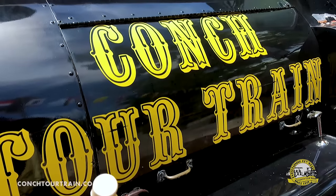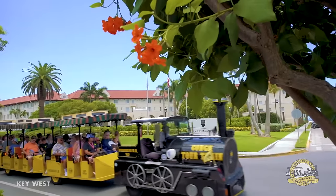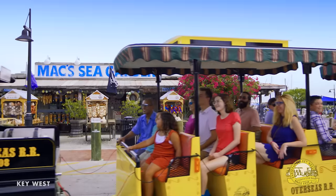Our distinctive black and yellow Conch trains are open air and built to navigate through Key West's winding streets, so you'll feel close to the action throughout your adventure.